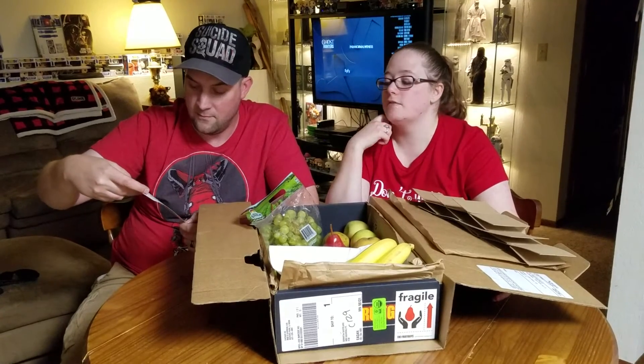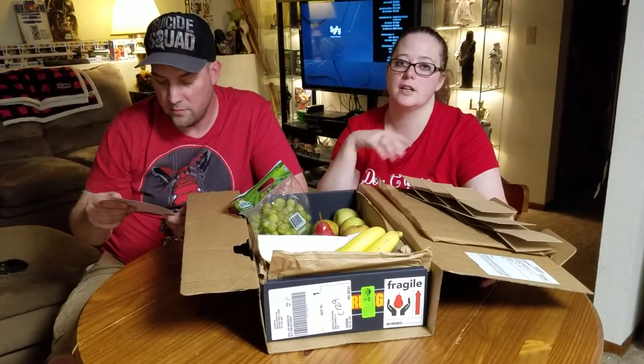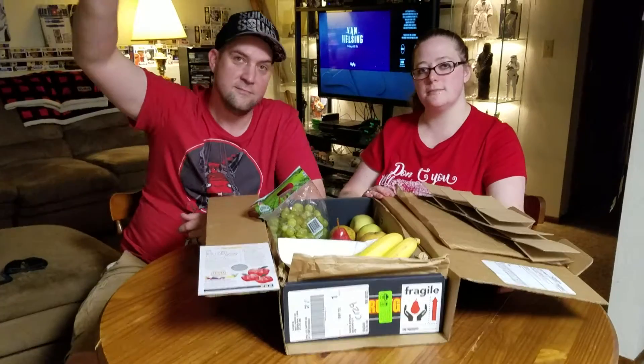They actually do email you videos, and they're on Instagram, YouTube, and Facebook and stuff like that. So definitely follow them — they need some traffic, watch them on YouTube for sure. That is our Fruit Guys unboxing video.